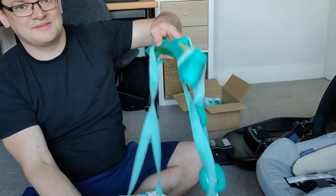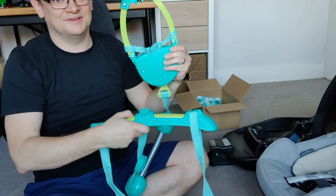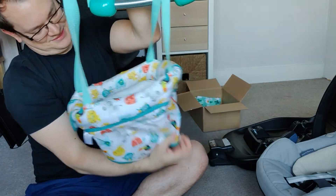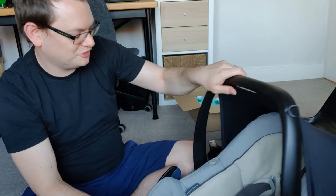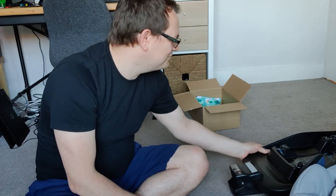We've also got a bouncer that you attach to your door frame — the baby goes in here and bounces up and down, it's very cute. And they've actually also provided a car seat — this is a Pebble Plus — so we have something we can use for the hospital run when I need to take Rena and baby home. And with that, an Isofix base to go with it. So thank you so much guys for those presents — we'll make use of all of them, very very kind of you, thank you.